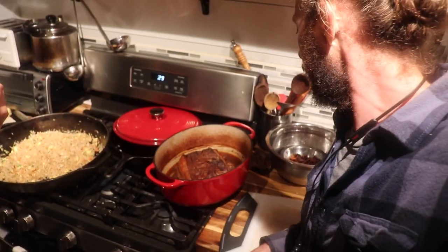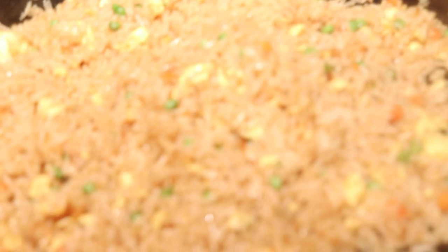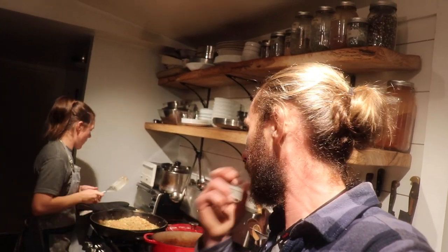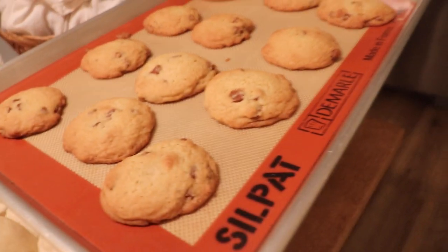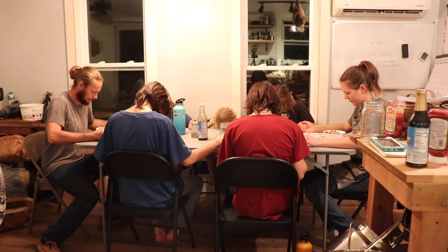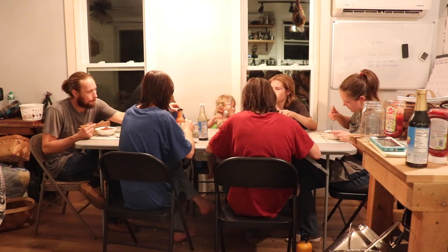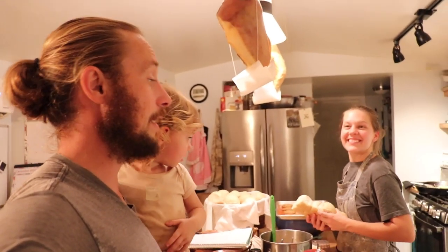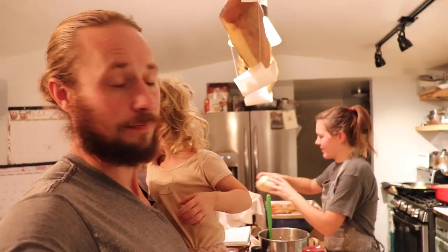I wasn't really sweating until I walked in — it's like 90 degrees in this kitchen. That looks amazing and it smells amazing in here. Look, it turned out really good. That is some very beautiful fried rice. All right, we're as ready as we're going to be. You made cookies as well. You ready? Let's eat. That was freaking amazing. I'm glad it turned out — I was kind of just winging it. I love fried rice.